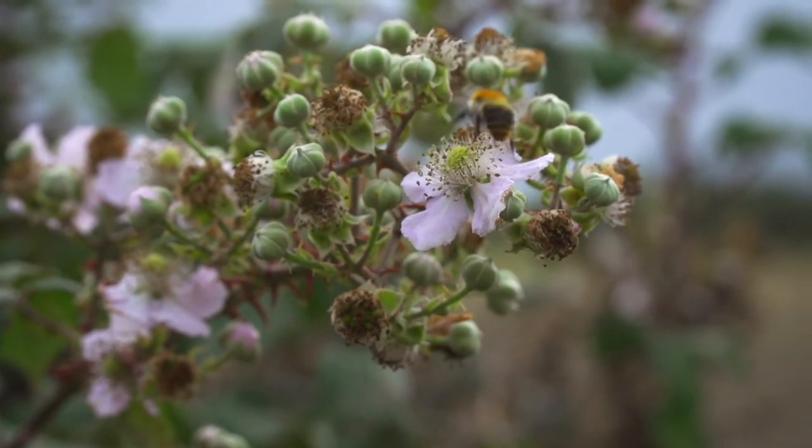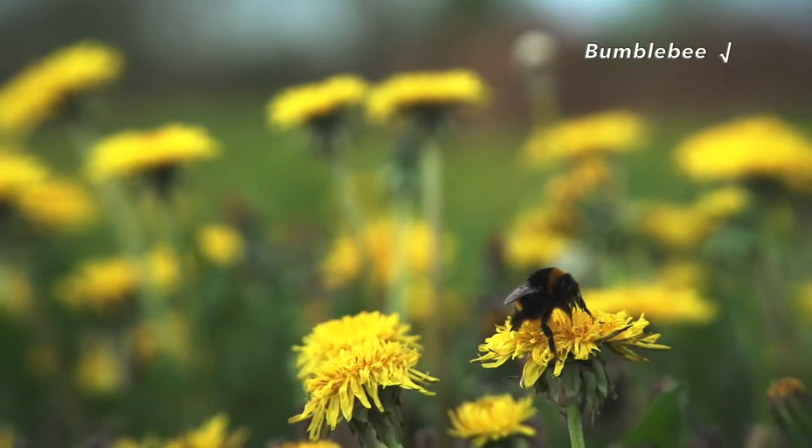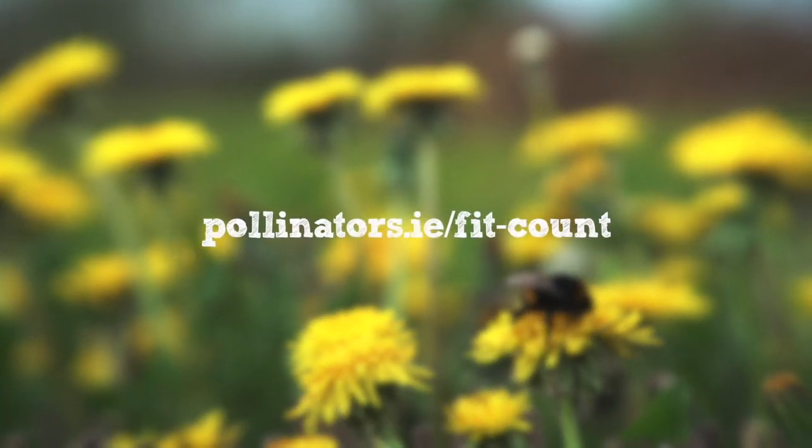The most useful counts are those that are repeated over time at the same location or very nearby. You can use different target flowers at different times of year. See pollinators.ie/fitcount to take part.